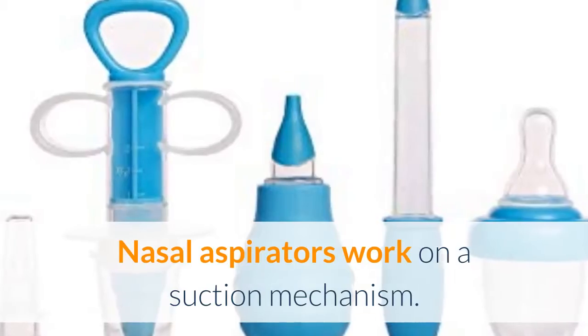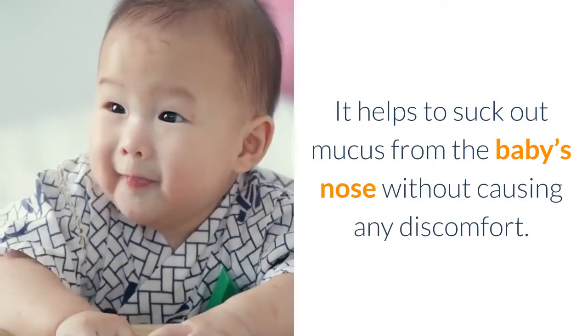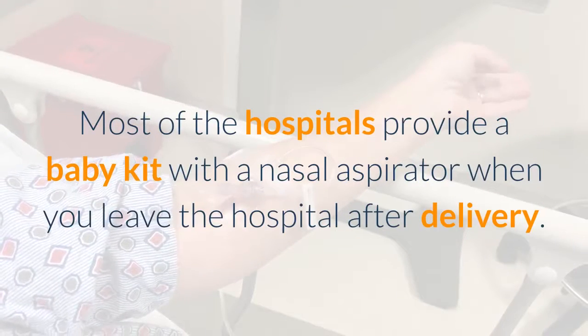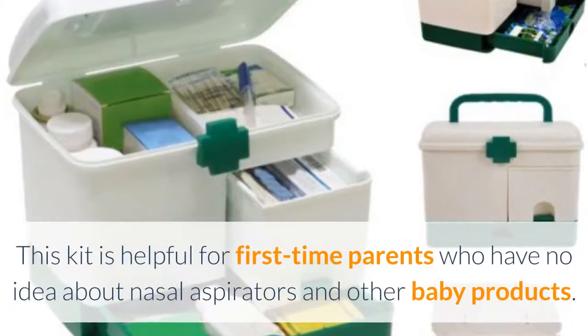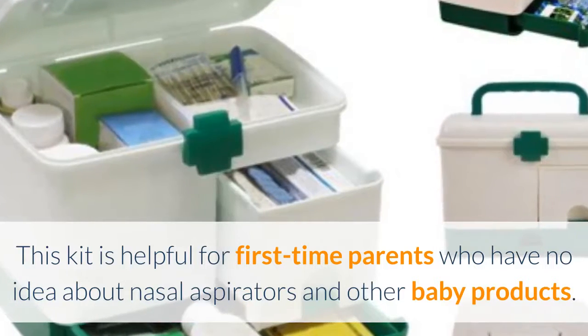Nasal aspirators work on a suction mechanism. It helps to suck out mucus from the baby's nose without causing any discomfort. Most hospitals provide a baby kit with a nasal aspirator when you leave the hospital after delivery. This kit is helpful for first-time parents who have no idea about nasal aspirators and other baby products.